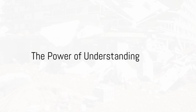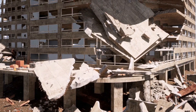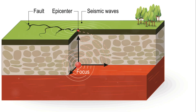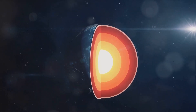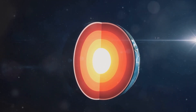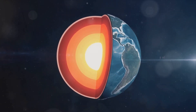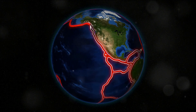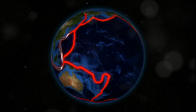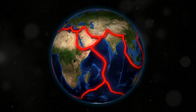Earthquakes are a powerful reminder of the dynamic nature of our planet. They shake us — quite literally — into a profound awareness of the world beneath our feet. We've journeyed together into the depths of the Earth, peeling back the layers to reveal the core, mantle, and crust. It's these layers and their constant, restless motion that set the stage for the drama of earthquakes. Plate tectonics, the grand architect of our planet's geography, drove us to delve into the colossal forces at play as Earth's lithospheric plates grind, collide, and slide past one another, spawning earthquakes in their wake.